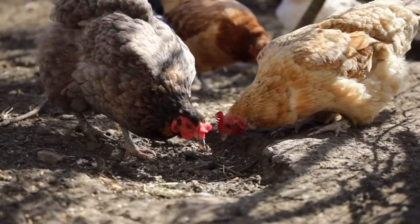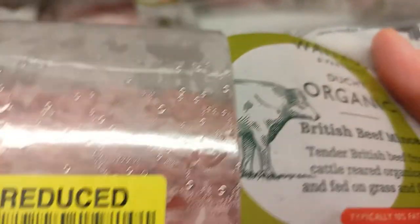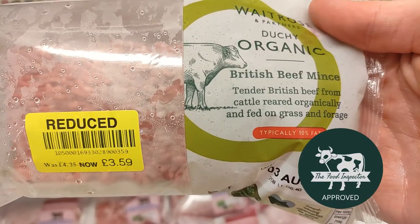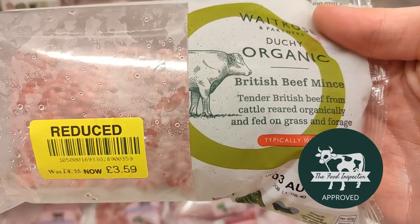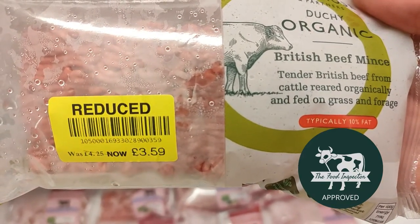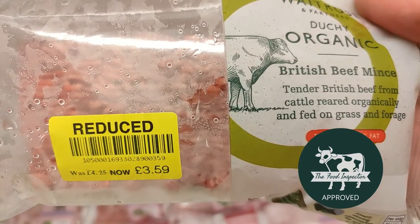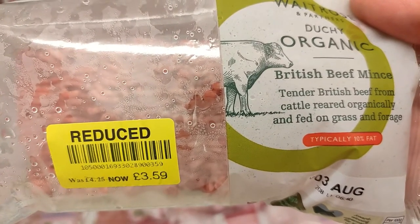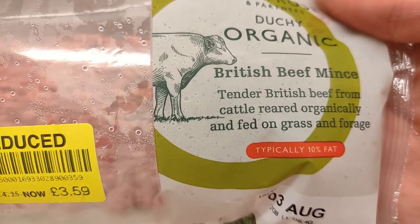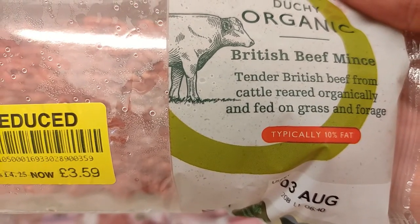Moving on to beef — there's some organic beef here, reduced to £3.59, which will feed a family. It's mainly reared on grass, and any grain used would be organic non-GMO feed. This is the type of beef you want to be eating — the animal living in the most natural possible way. I believe this produces the best meat, and it's how the animal is supposed to live, so I would definitely get this one.